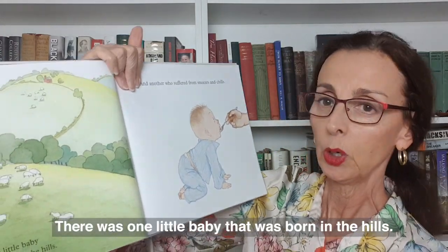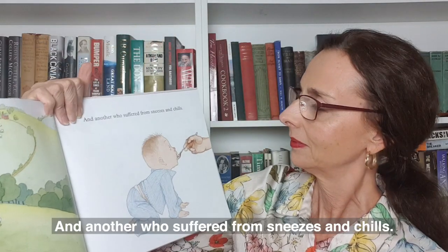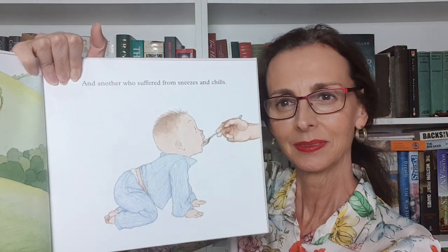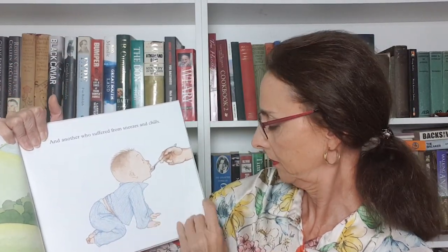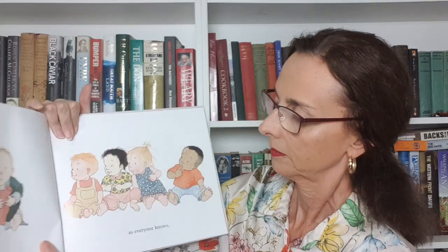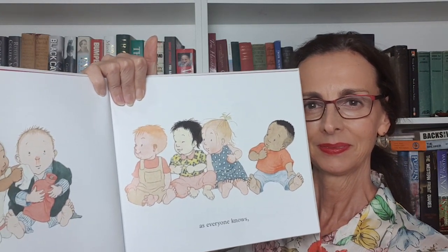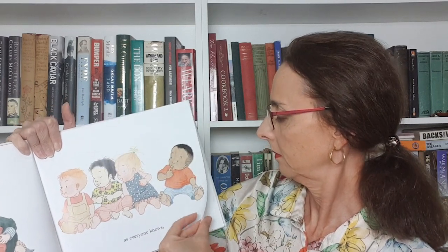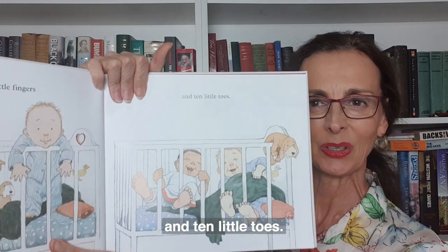There was one little baby who was born in the hills and another who suffered from sneezes and chills. And both of these babies, as everyone knows, had ten little fingers and ten little toes.